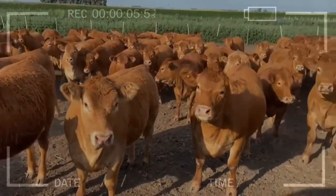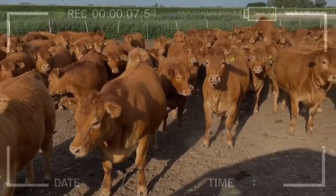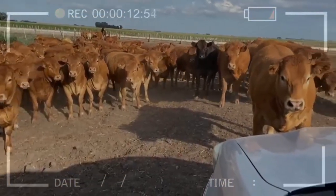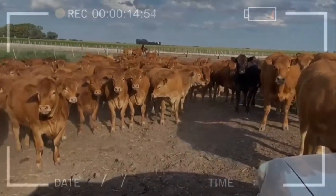Brahman: originating from India, the Brahman breed is known for its ability to adapt to hot and dry climates. The animals have a wide head and loose skin, and produce lean and tasty meat.